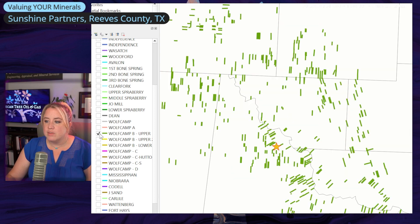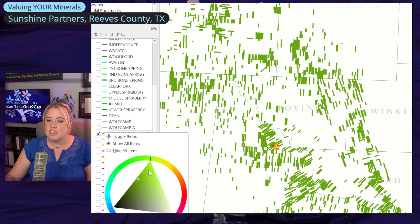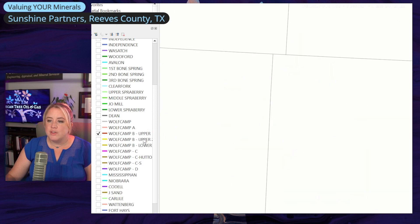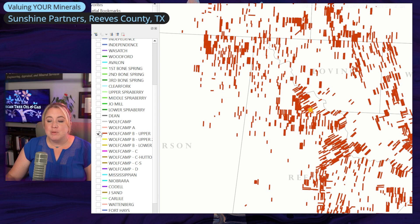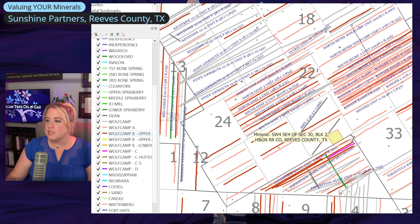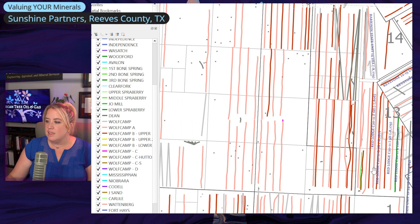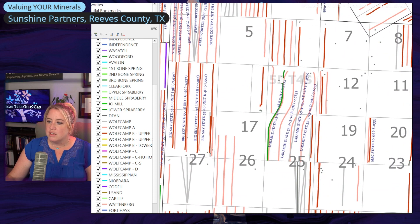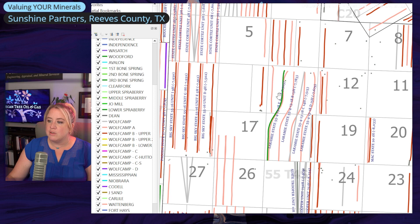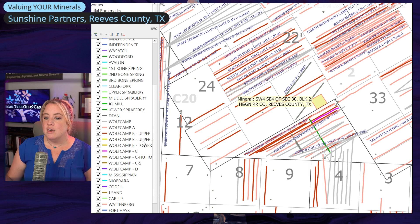Wolf Camp B also has quite a bit of drilling happening around here. Actually, I bet that green was Wolf Camp B and not third Bone Spring — that's the problem with having multiple colors. So we're going to change Wolf Camp B to red on this map for clarity. Backing up, most of these wells are Wolf Camp A and Wolf Camp B — Wolf Camp A being the pink peachy color and Wolf Camp B being red. There's some scattered Bone Spring wells off to the northeast — looks like some second and third Bone Spring being developed over there. Wolf Camp will be where a majority of your value is for this property: Wolf Camp A and Wolf Camp B.